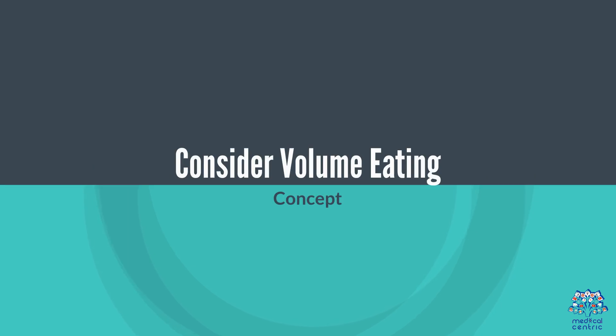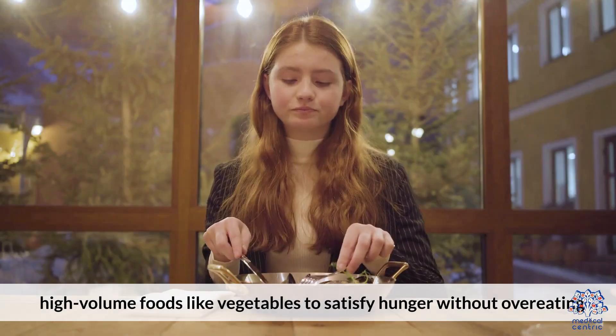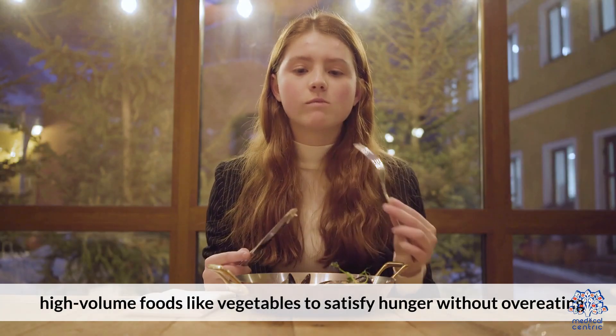13. Consider volume eating. Fill your plate with low-calorie, high-volume foods like vegetables to satisfy hunger without overeating.